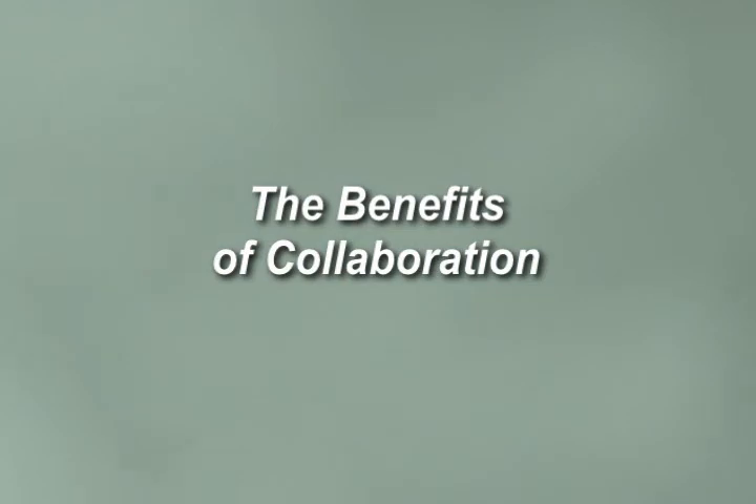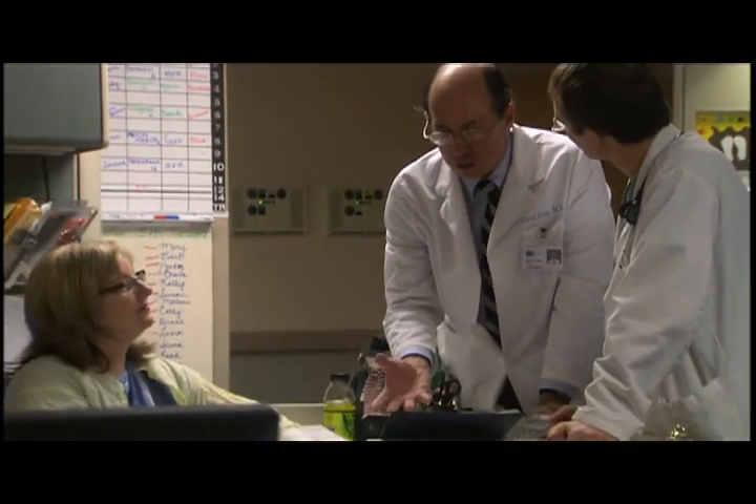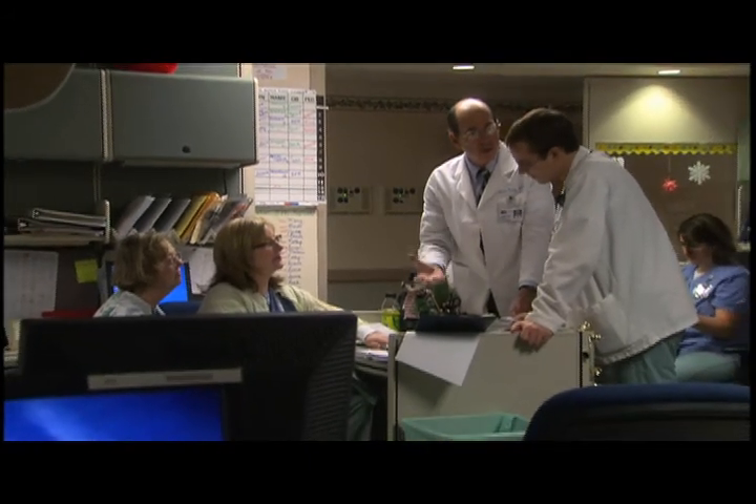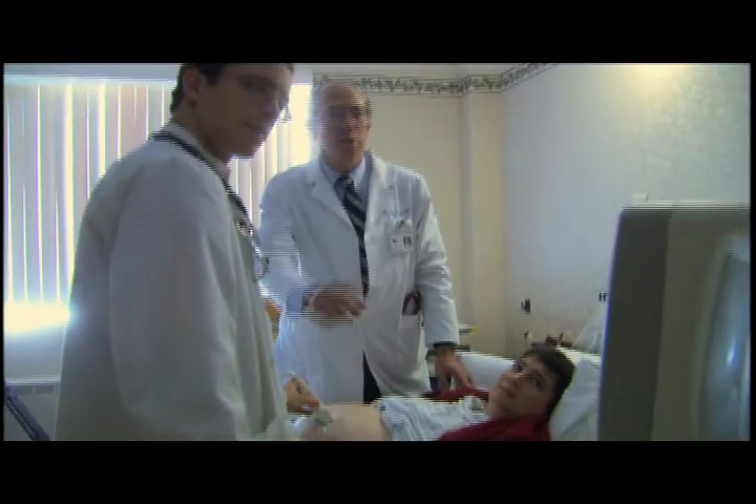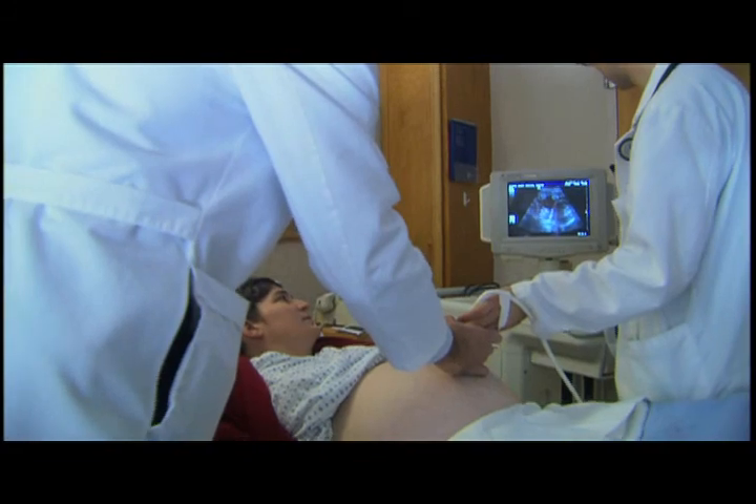Working with an academic department is part of what it means to be a good physician, because you're constantly challenging what you're thinking. If you're teaching, you have to re-look at everything you know — all your principles, all the content, all the basic tenets of physiology. Medicine is basically physiology applied, and you always have to re-learn it on a basic level. Teaching helps you constantly review that, and it makes me a better doctor. Plus, it's a lot of fun.